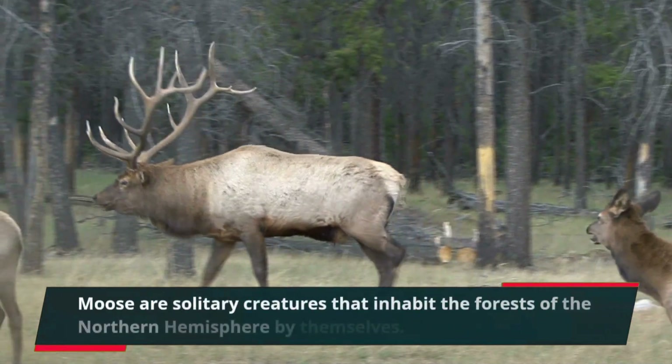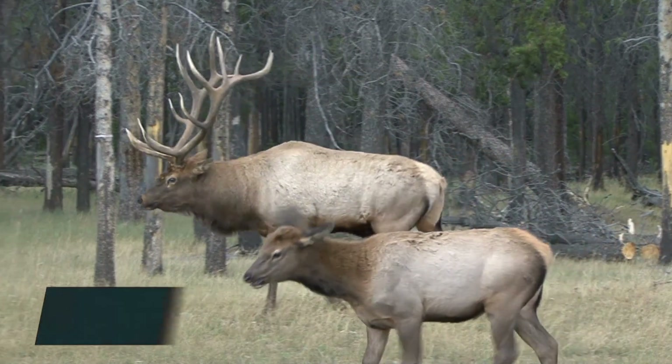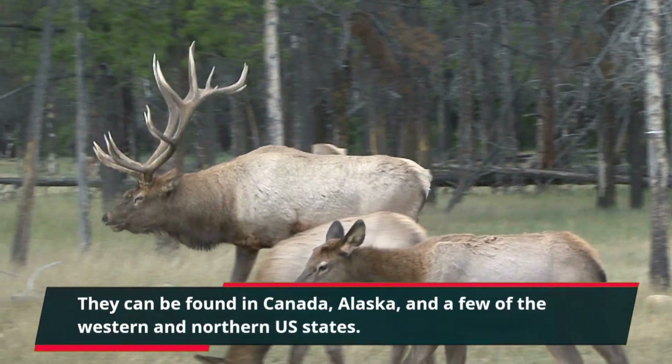Moose are solitary creatures that inhabit the forests of the Northern Hemisphere by themselves. They can be found in Canada, Alaska, and a few of the western and northern U.S. states.